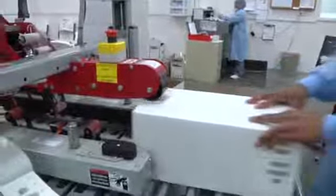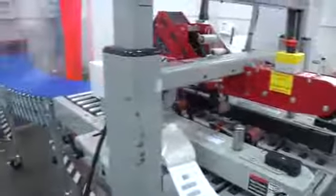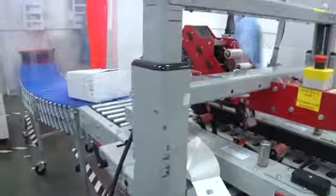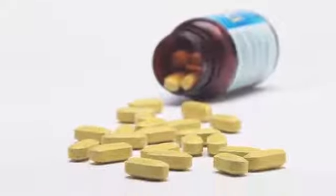After bottling, the finished product is then packed out and sent into the warehouse, where it awaits further quality assurance checks such as identity, potency, and further microbiological tests. Once all final quality assurance tests are completed and passed, the finished Protandim is released for distribution. And there you have it — from raw material to a finished bottle of Protandim, the simple little yellow pill.